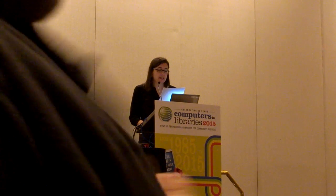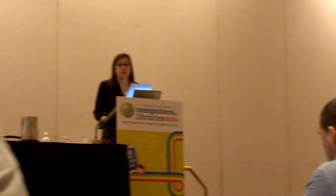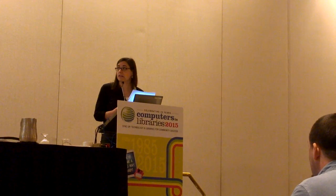Today we operate seven FFRDCs that serve a variety of government clients, including the Department of Defense, the Intelligence Community, FAA, the IRS, the VA, the Department of Homeland Security, the Federal Judiciary, the Centers for Medicare and Medicaid, and NIST as our most recent FFRDC, supporting them in their cybersecurity mission. The great thing about working at MITRE as a reference or research librarian and analyst is a very broad range of topics.